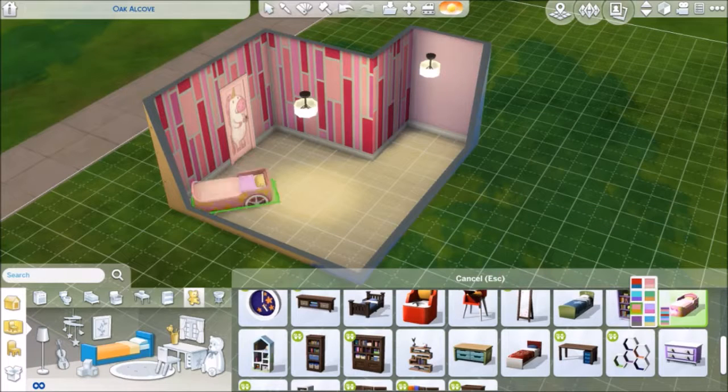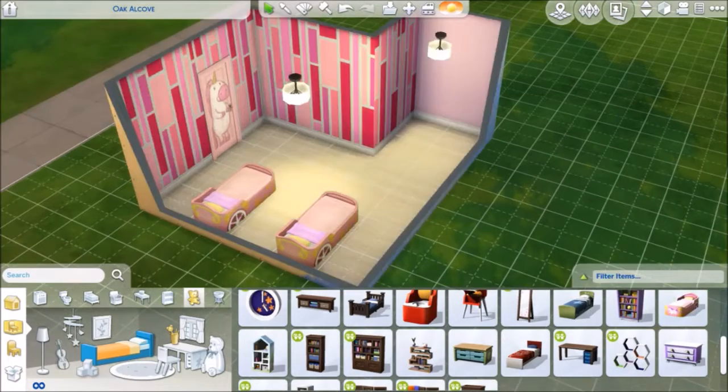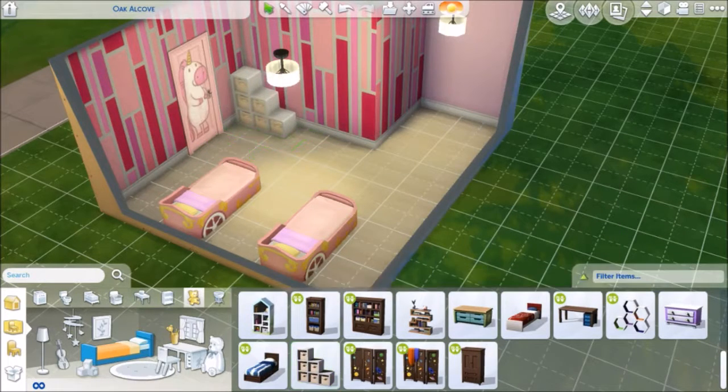I ended up using this bed — it is a toddler bed, the carriage one for a female. I was thinking about putting a crib in there but decided not to, and I just added these cubbies in the corner.